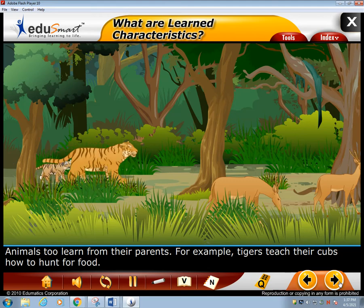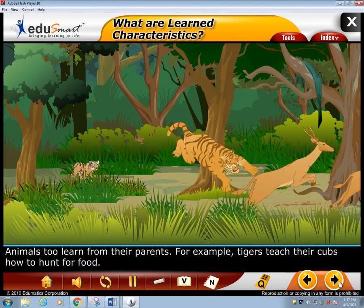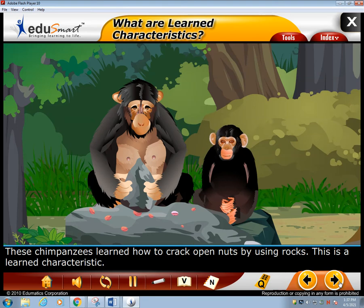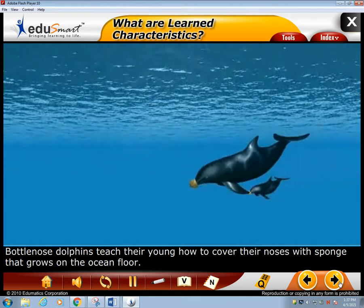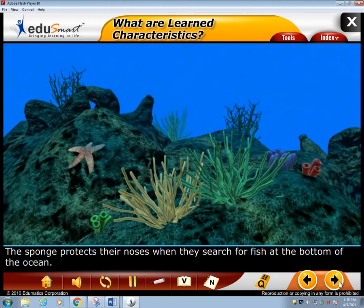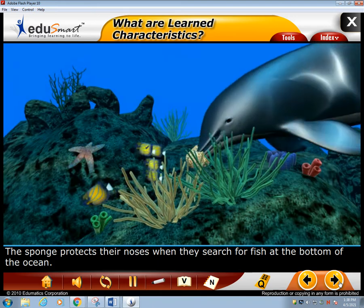Animals, too, learn from their parents. For example, tigers teach their cubs how to hunt for food. These chimpanzees learned how to crack open nuts by using rocks — this is a learned characteristic. Bottlenose dolphins teach their young how to cover their noses with sponge that grows on the ocean floor. The sponge protects their noses when they search for fish at the bottom of the ocean.